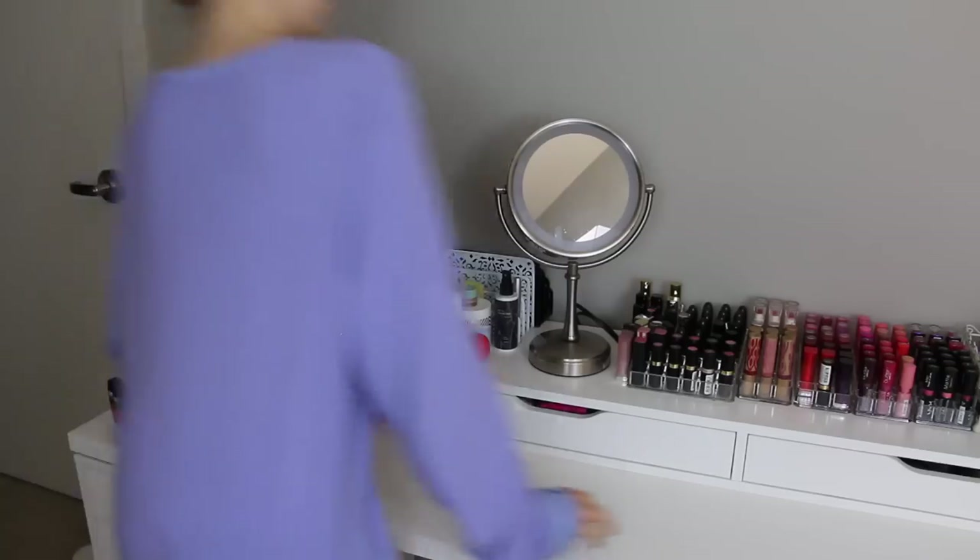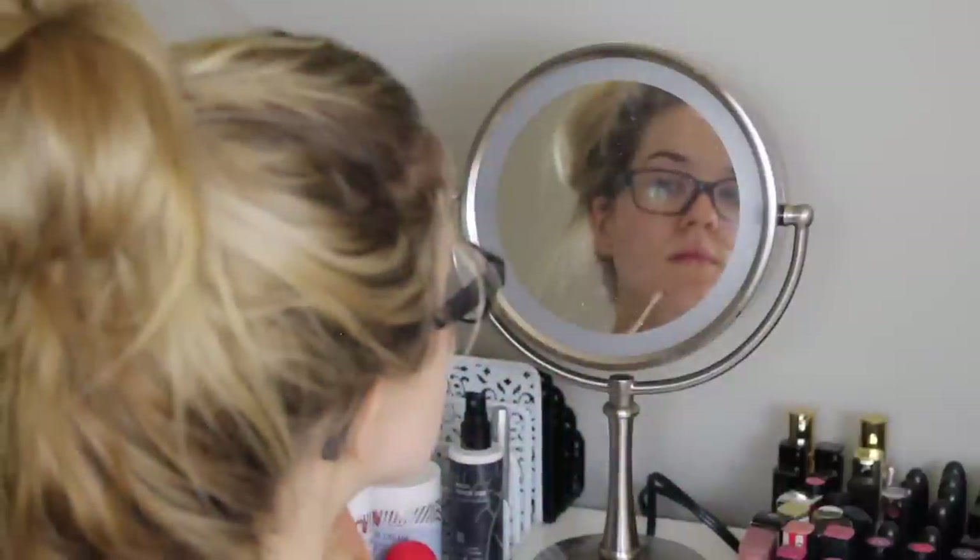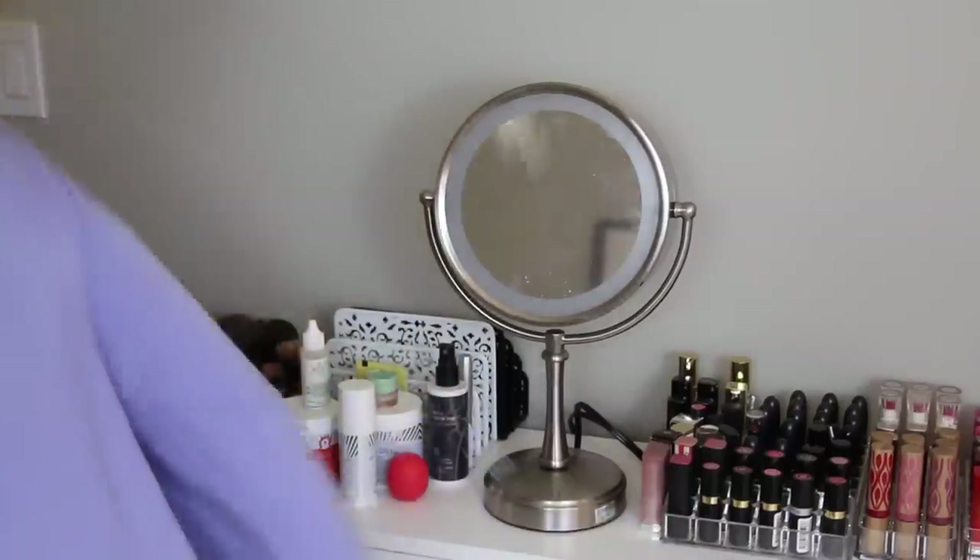Now it's time to tackle those pesky little zits. I'm using my Mario Badescu Drying Lotion on a Q-tip, and I'm going to put that on any breakouts that I have.